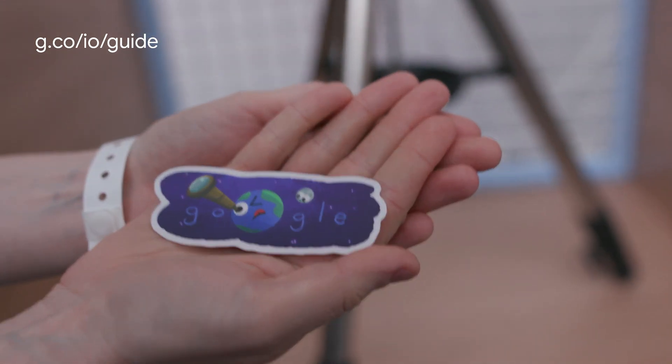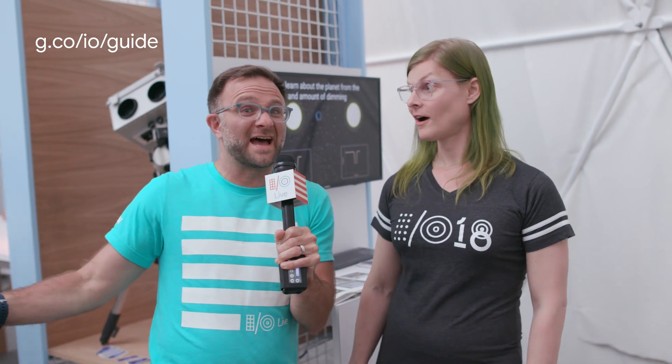Todd Kerpelman here at IO Live, and I'm here with Jen Tong, who is apparently using the power of the cloud to find new planets.